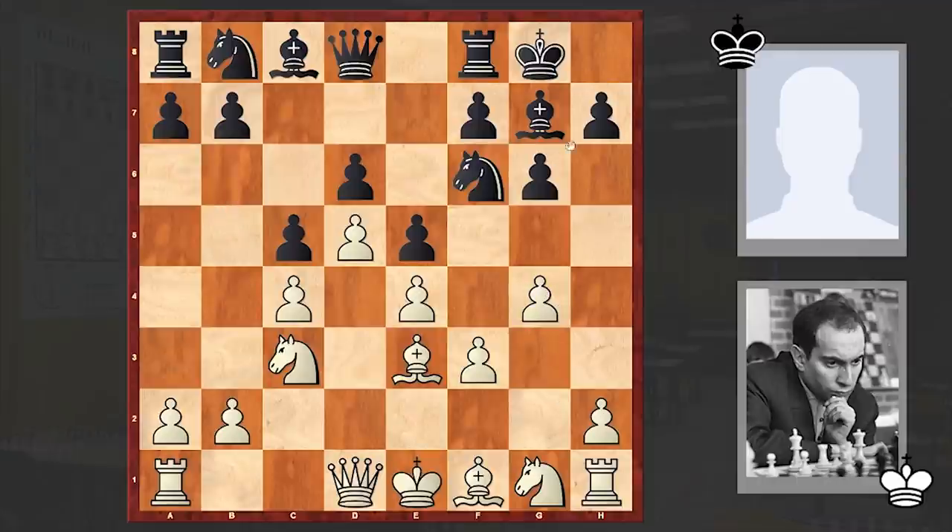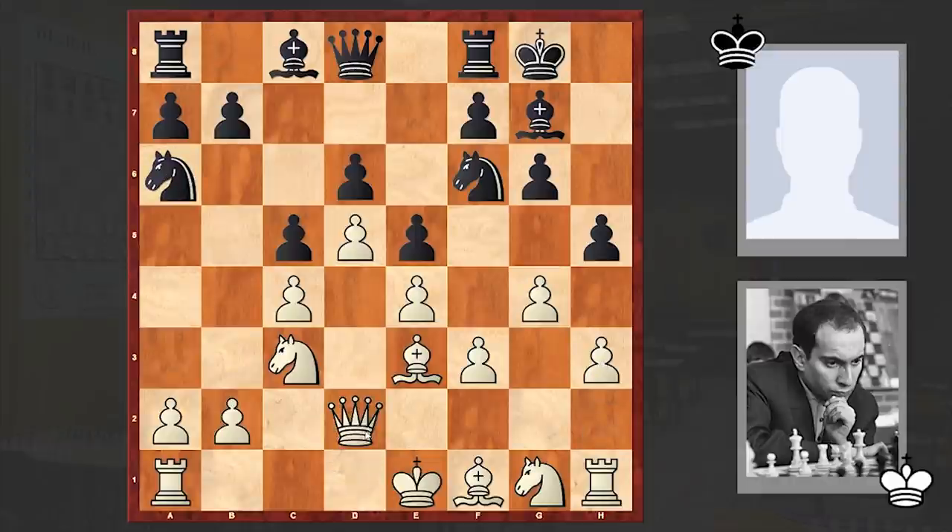g4 — in return white is meeting no obstacles on his way and is starting a kingside pawn storm. h5 — Black is trying to somehow stop this avalanche of pawns. h3, Nh6, Qd2 preparing castling, Nh7 — and now if gxh5 then Qh4 check followed by Qh5.